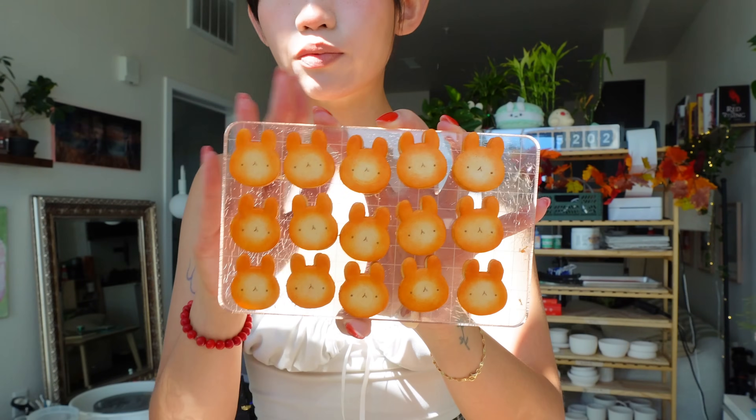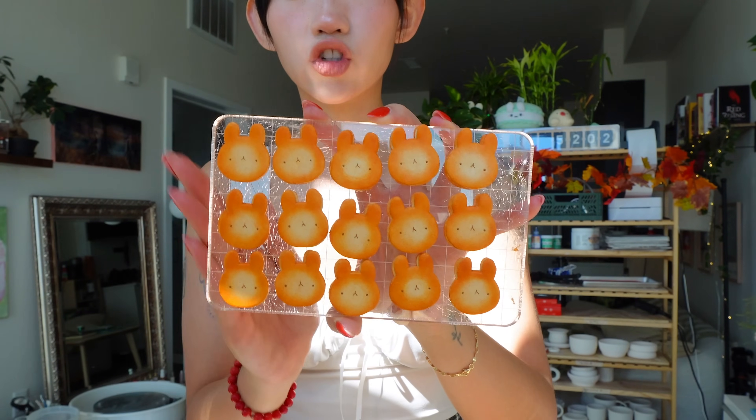We already did the brunt work of shaping the pancakes, shading them, and adding the facial features. And now it's my favorite part, which is adding the butter and the syrup.